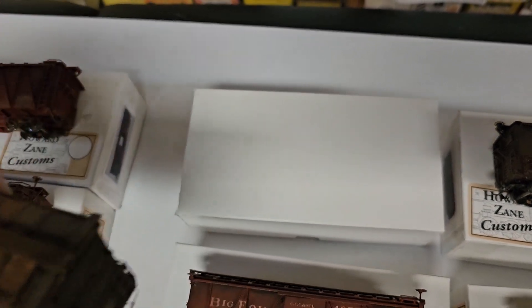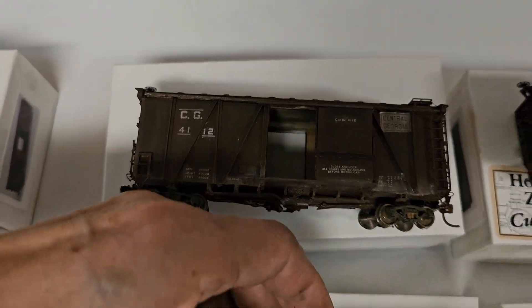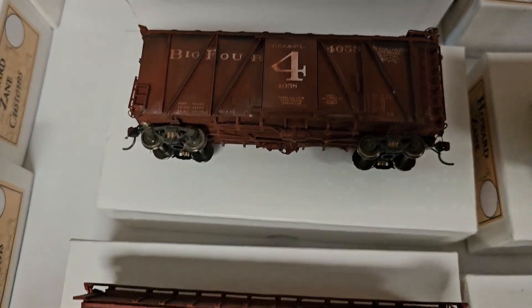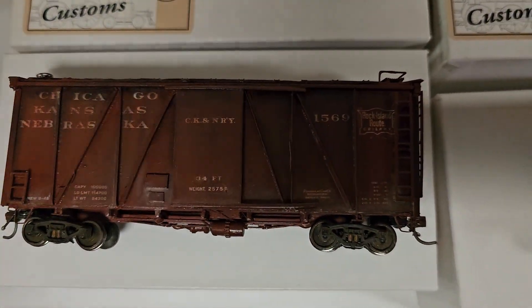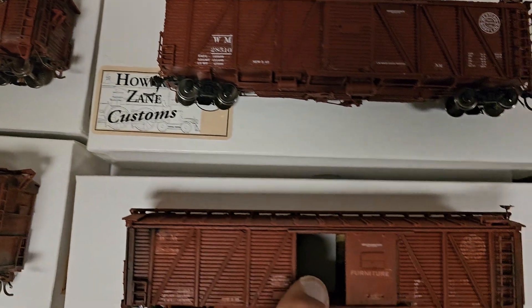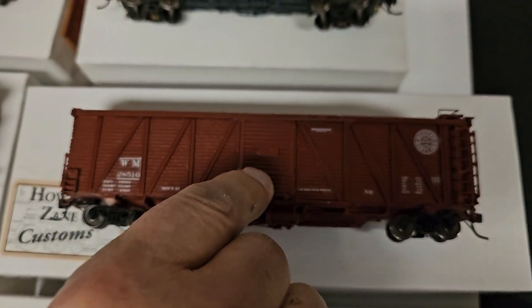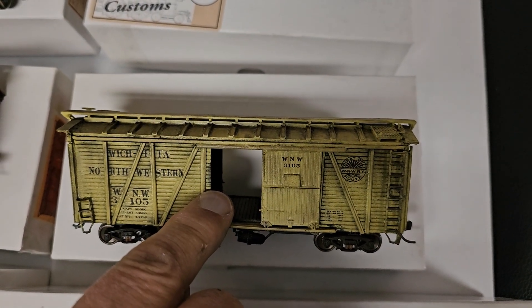This one is Georgia Central. This is Big Four, which is part of New York Central. This is Reading. This is Chicago, Kansas, Nebraska — part of the Burlington route, I think. This over here is Western Maryland, weathered. This is Western Maryland, un-weathered. This is Wichita and Northwestern. I've never heard of that one. Yeah, that's why it's obscure.